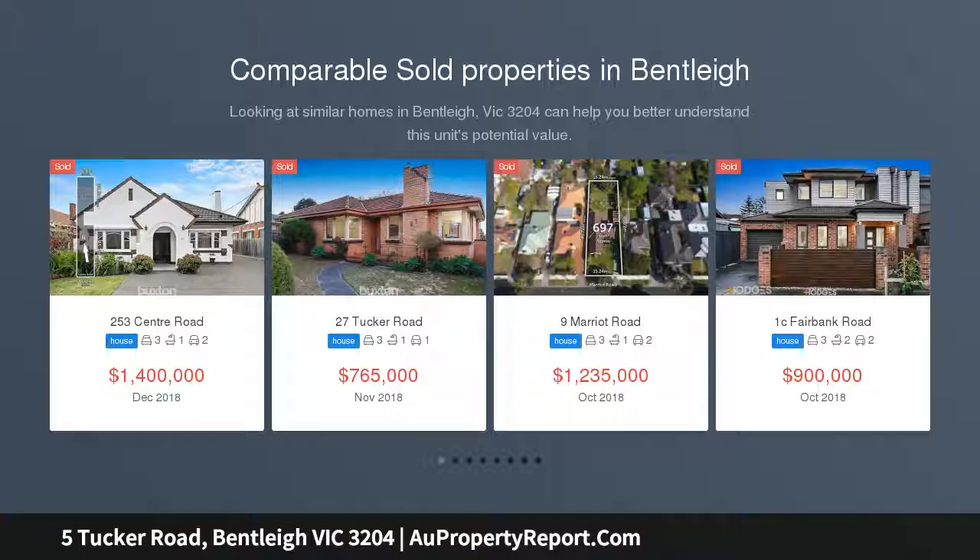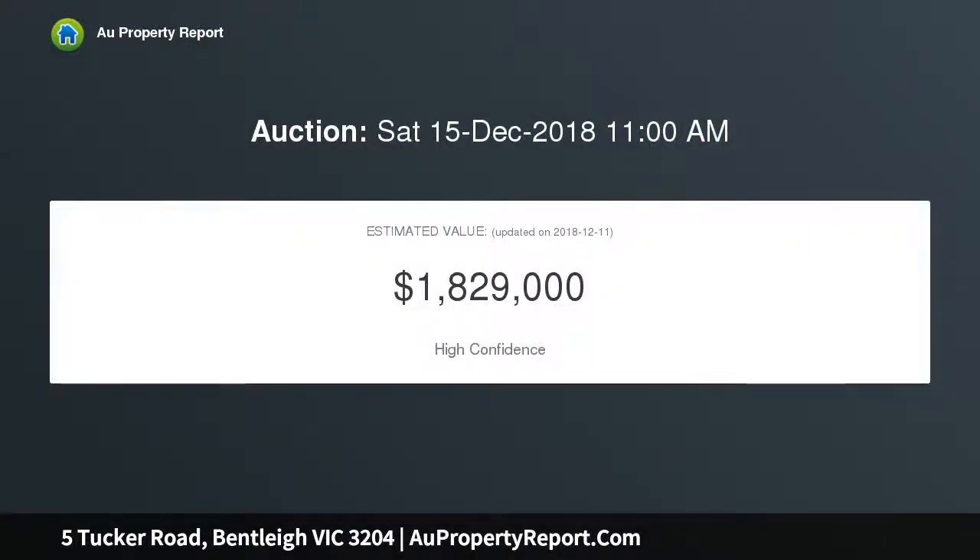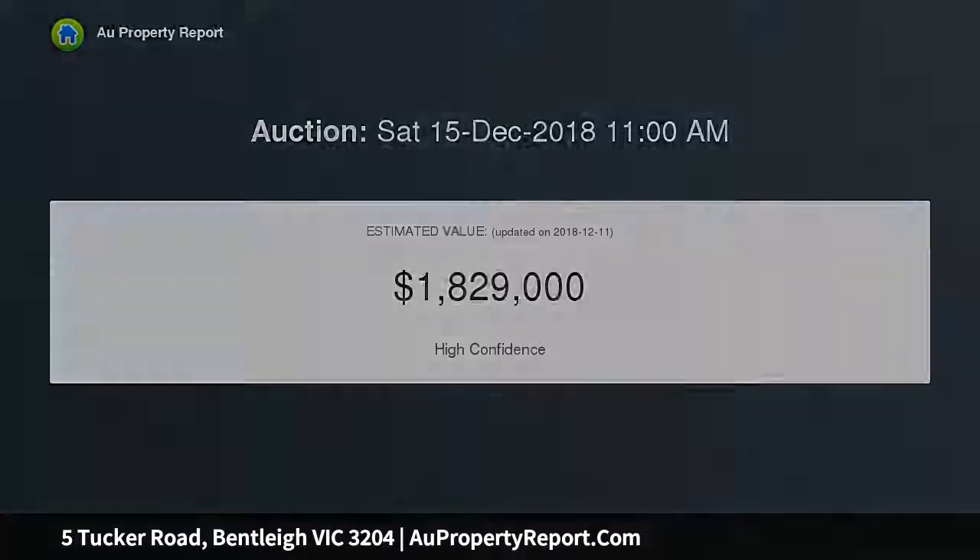Step inside to modern open plan living, featuring a family room, separate dining room and lounge with open fireplace, with high ceilings, polished Tasmanian oak floorboards and two polished murbi decks. This classic home gives you all the modern necessities including remote control security gates leading to your double garage.